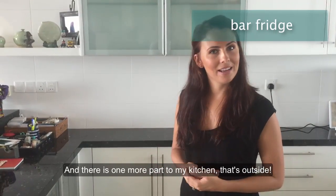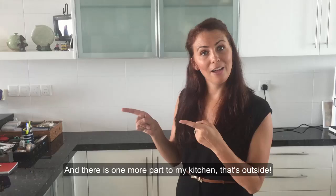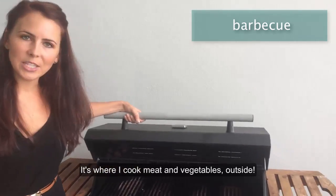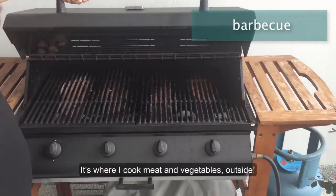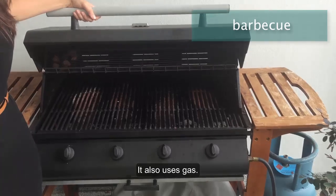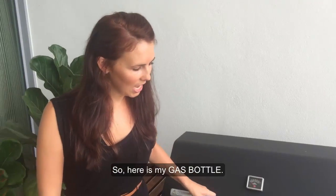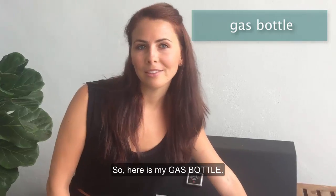And there is one more part to my kitchen that's outside. This is the barbecue. It's where I cook meat and vegetables outside. It also uses gas, so here is my gas bottle.